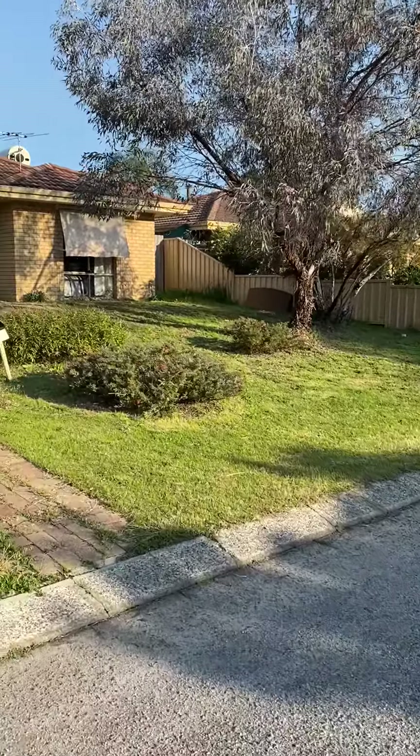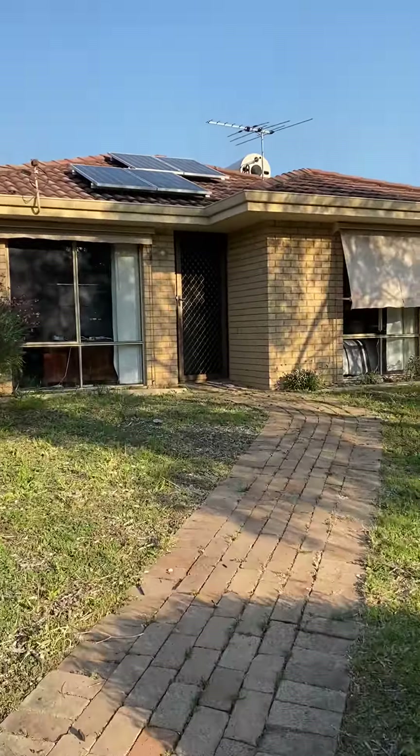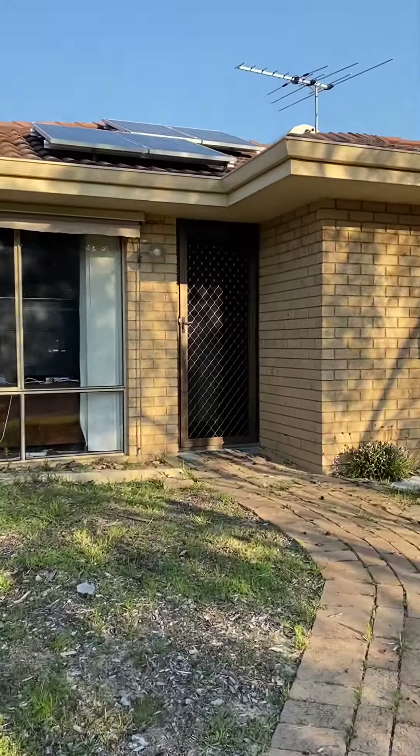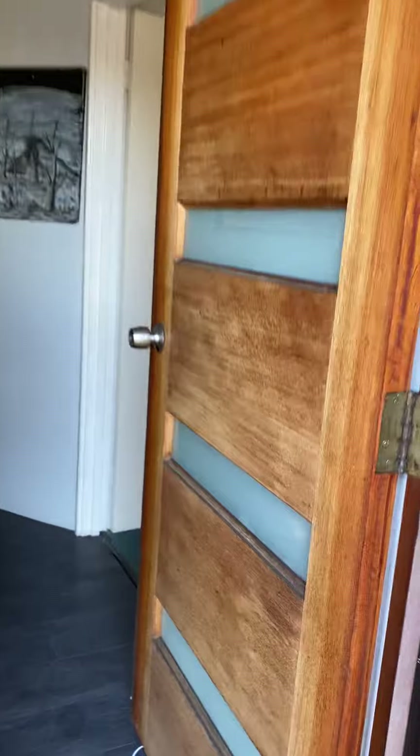Out the front of 29 Farnham Place in Gosnells. Double brick, three bedroom, one bathroom home. Security screen.